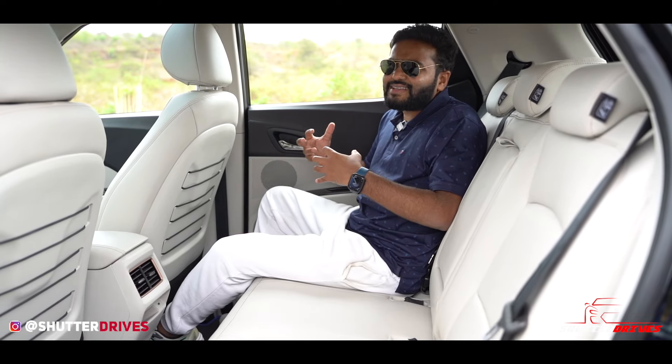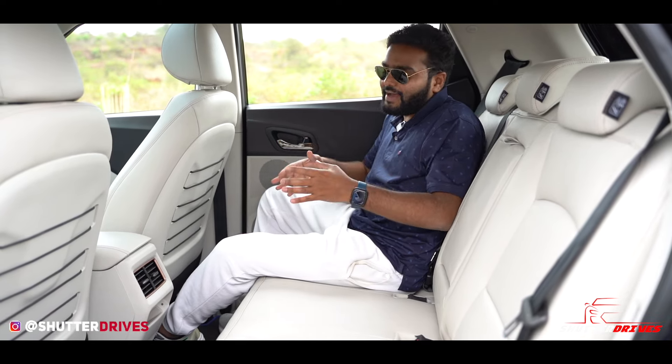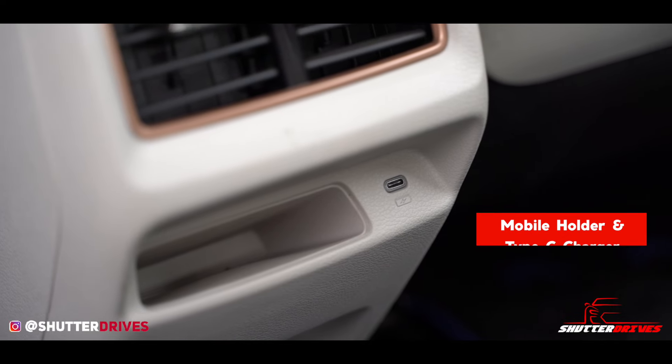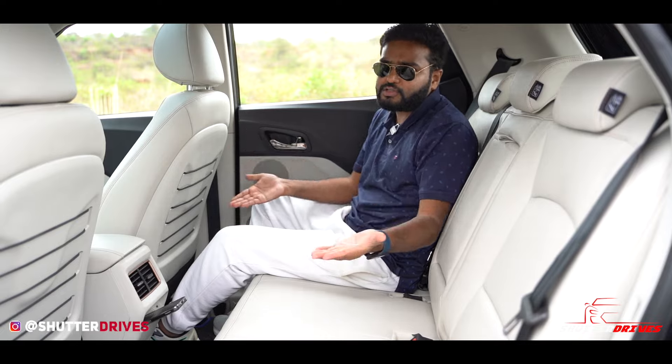India is a tropical country, and rear AC vents were something slightly missed in the earlier XEV40. Mahindra has ensured the EL Pro gets proper rear AC vents. Additionally, there is a dedicated storage space for your mobile phone, a Type-C charging port, and a 12-volt charging socket as well.